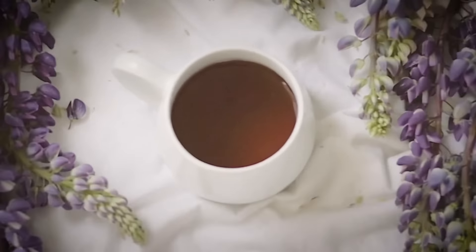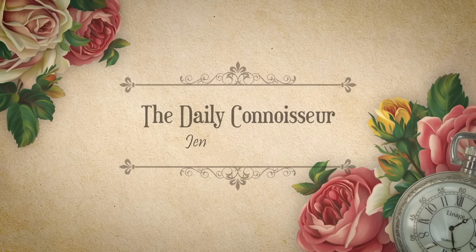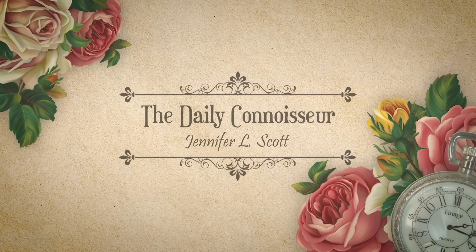I'm back with some autumn motivation to help simplify your life for the upcoming fall season today on The Daily Connoisseur. Hello everyone, Jennifer here and welcome back.